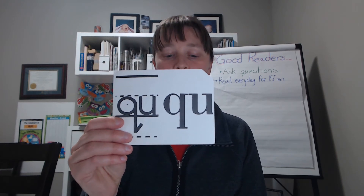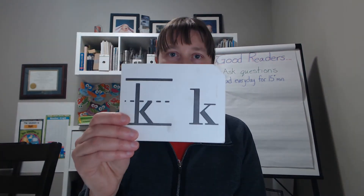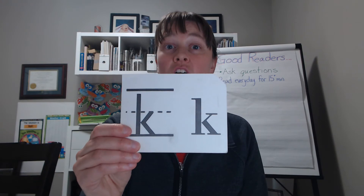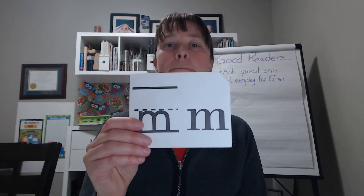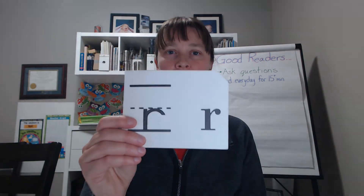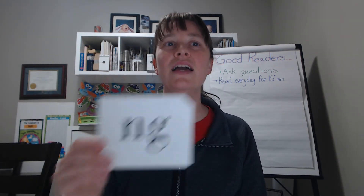Qua — Q is always written with the letter U. Z, C, tall letter C, M, R, G, J, H, N, G.